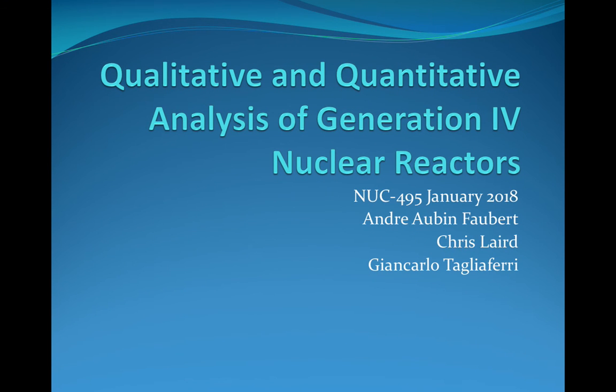Thank you Andre. This is Chris Laird and I'll be continuing the discussion of the qualitative and quantitative analysis of generation four nuclear reactors.